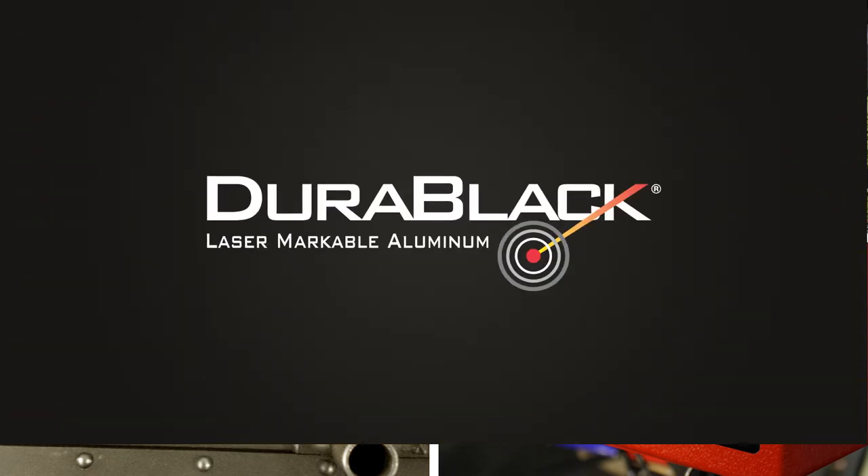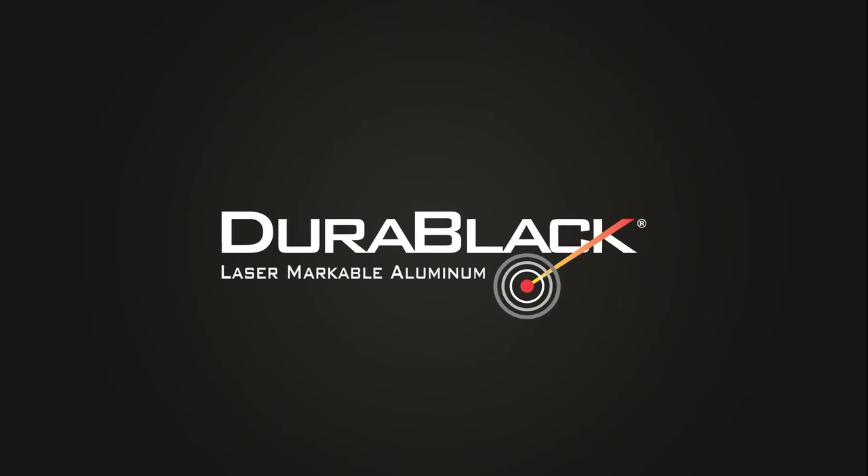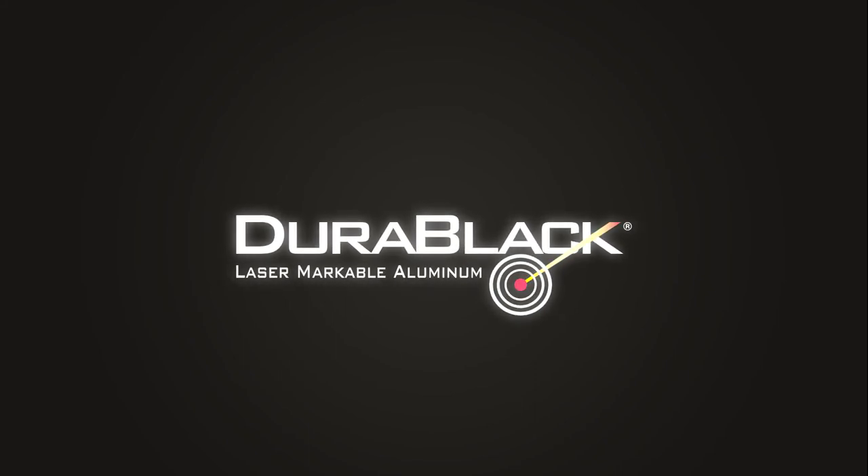Durablack can be purchased from a global network of approved distributors. The next time your application calls for a durable, laser-markable material, rely on the tested, certified, and proven durability of Durablack laser-markable aluminum.